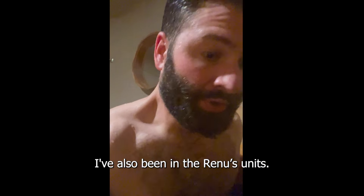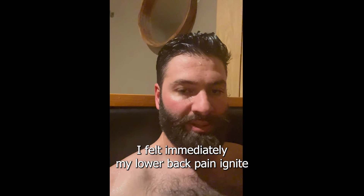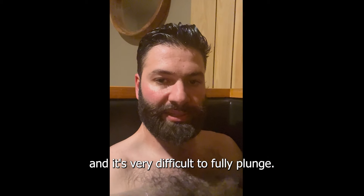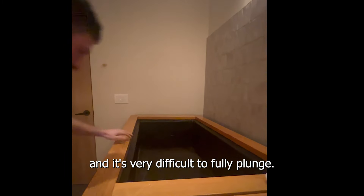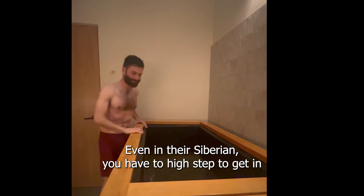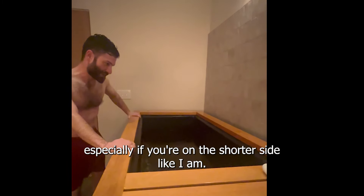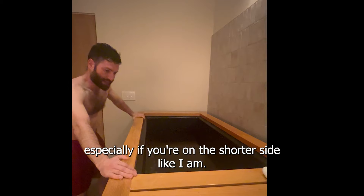I've also been in Renu's units. This is me in a Cold Stoic — very cramped space with right angles. I felt immediately my lower back pain ignite, and it's very difficult to fully plunge. Even in their Siberian, you have to high-step to get in, which doesn't allow for easy access and exit, especially if you're on the shorter side like I am.